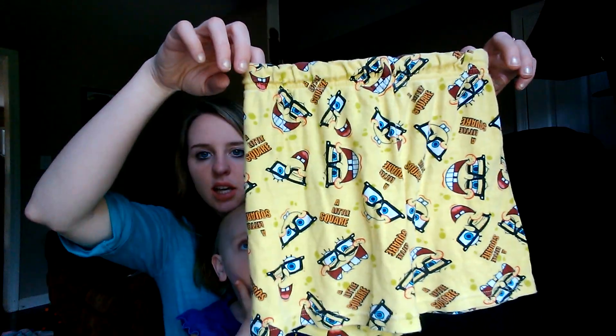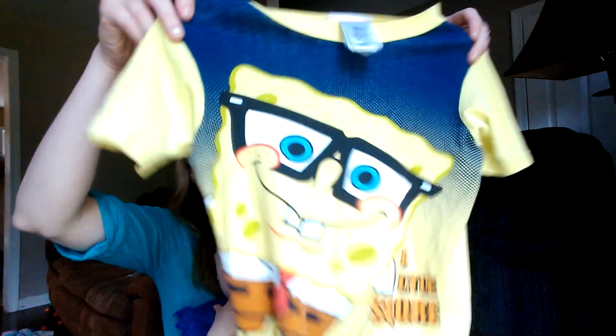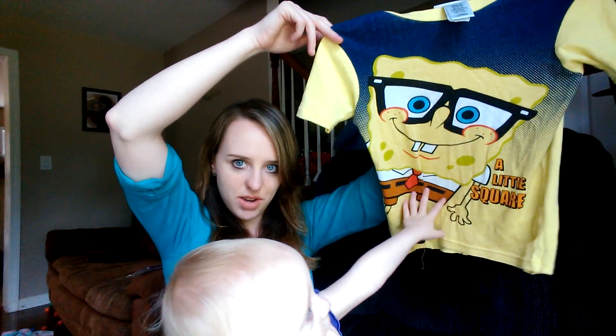I got pajamas for Oliver that were a dollar. They're Spongebob. The shorts look like this and the top looks like this. What does it say? A little square — Spongebob, yeah.